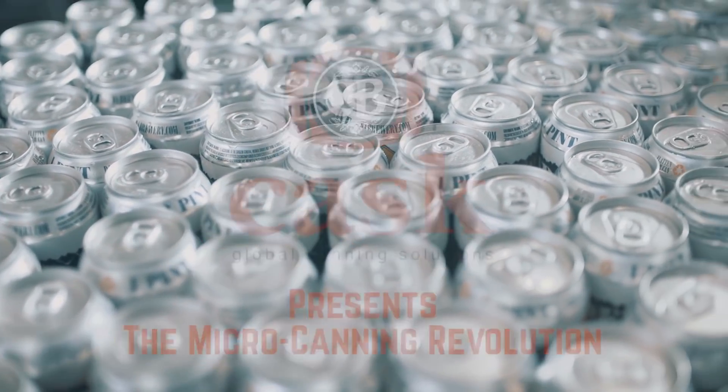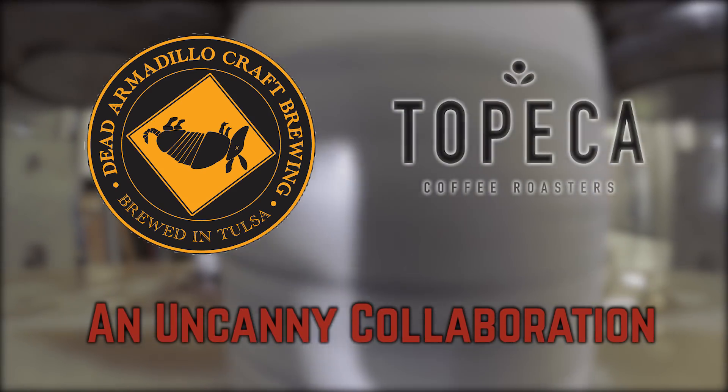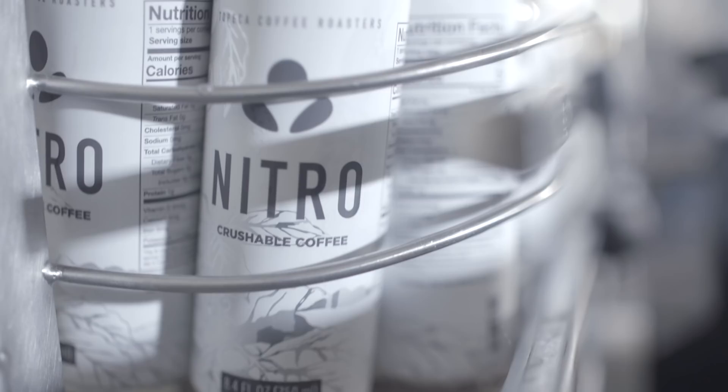We've always been big fans of Topeca Coffee, and in many ways their coffee has fueled our production directly. So we thought rather than just drinking it, we might actually use it in some of our recipes. We really started the conversation: what would it look like if we wanted to can cold brewed coffee?